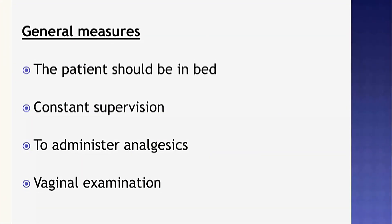The management of the second stage of labor includes four general measures. The first is that the patient should be in bed. The second is that constant supervision of the mother is very essential. The third is to administer analgesics if the mother is not coping with the pain. The last one is vaginal examination — the nurse must perform a proper vaginal examination to assess the progress of labor.